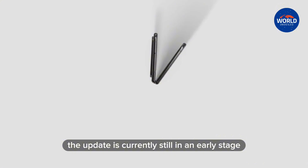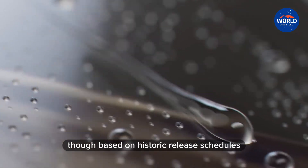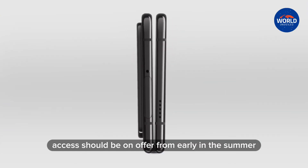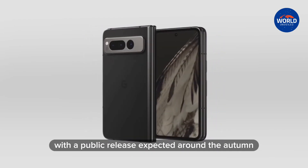The update is currently still in an early stage. Based on historic release schedules, early beta access should be on offer from early in the summer, with a public release expected around the autumn.